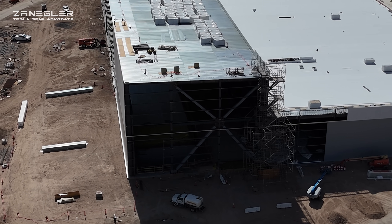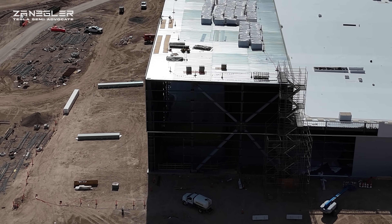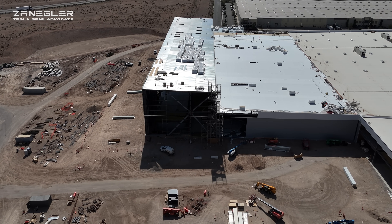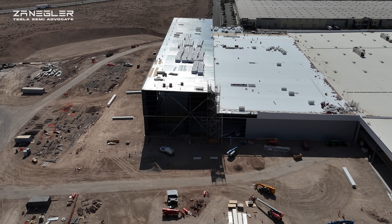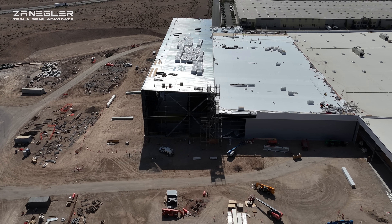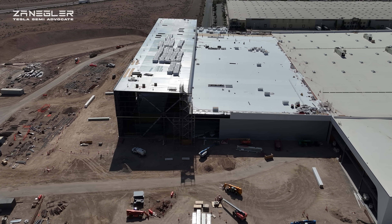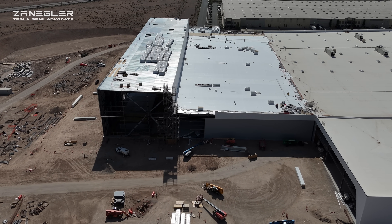I would say not much more than a week — certainly within two weeks — this whole building will be enclosed and the wall panels will be done. As a little aside, I ran into a BZI employee. BZI is an amazing company that partnered with Tesla on the construction of this building.